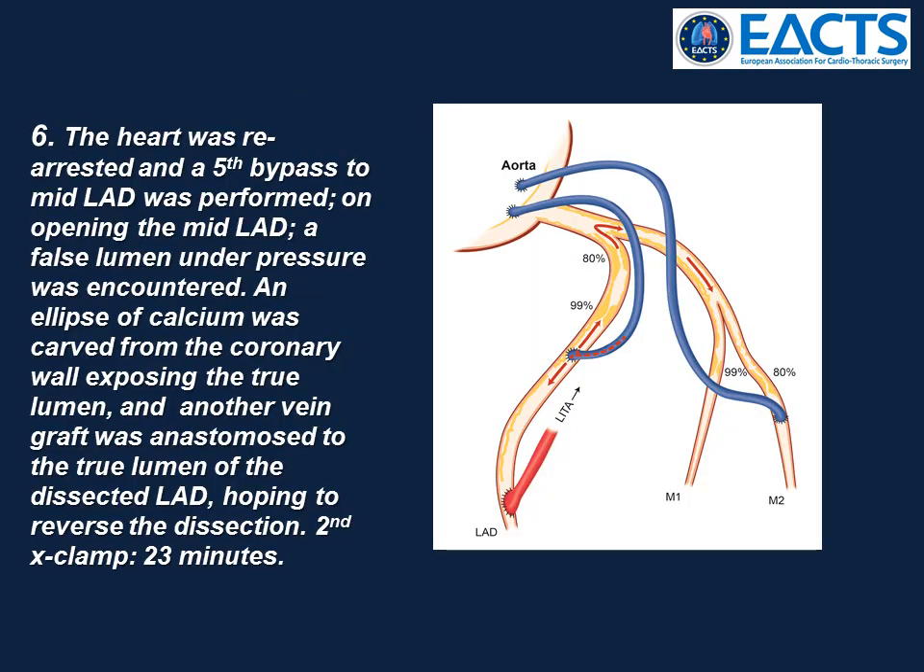Back to work. The heart was re-arrested and a fifth bypass to the LAD was performed. On opening the mid-LAD, a false lumen under pressure was encountered. An ellipse of calcium was carved from the coronary wall exposing the true lumen, and another vein graft was anastomosed to this true lumen, hoping to reverse the dissection.